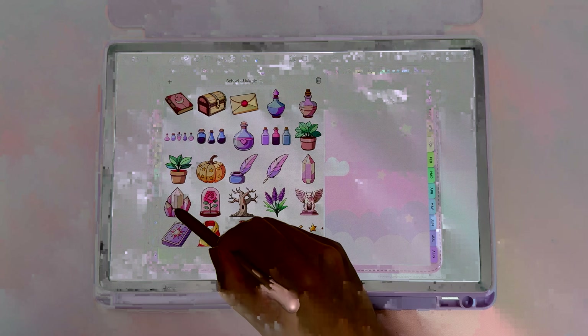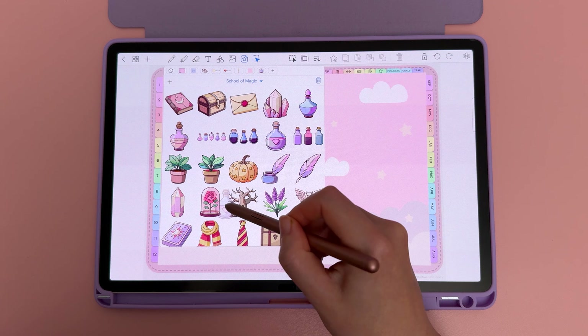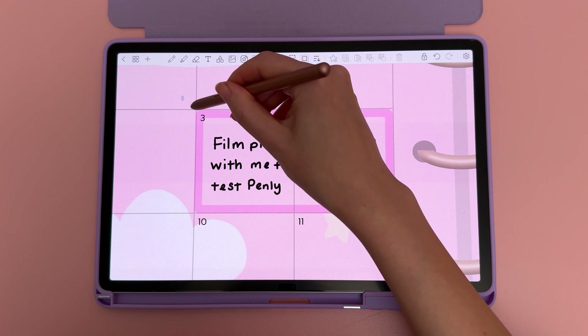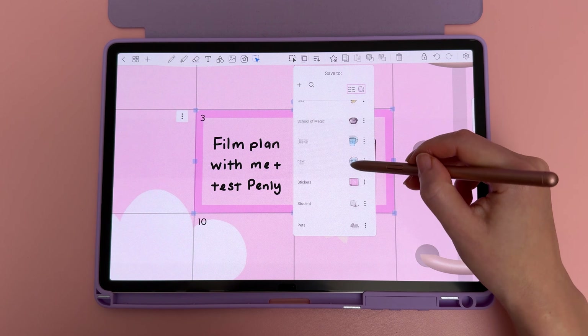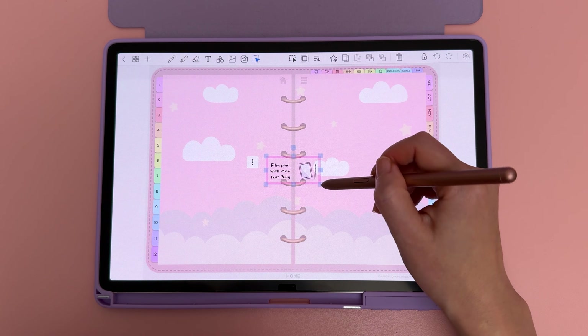I'm loving this new collections tool because it's so much easier to organize my stickers. You can reorder the collections and rearrange individual items within a collection. Another big update is being able to select and add items into collections to use later, and you can just tap on it to add the entire selection onto your page.